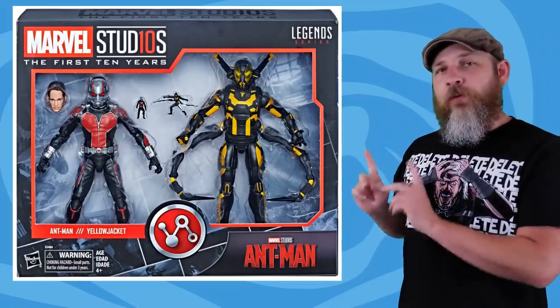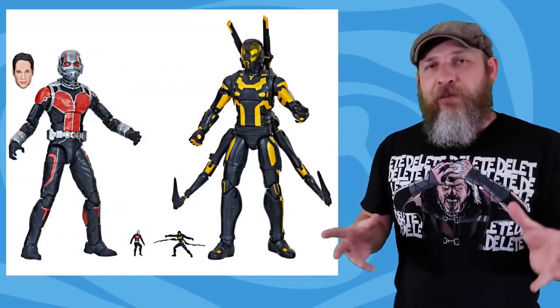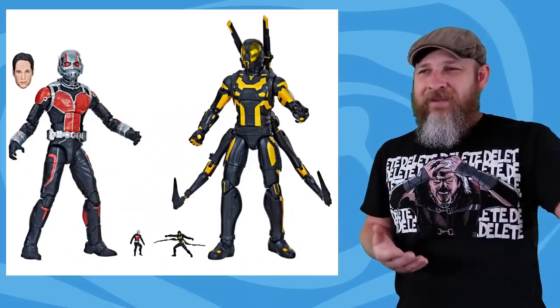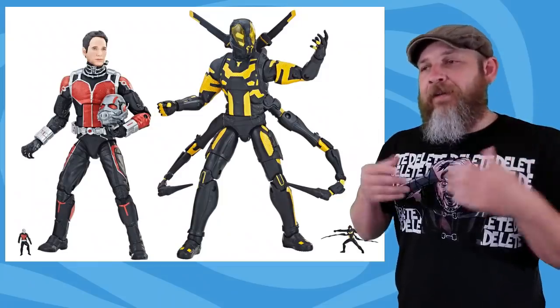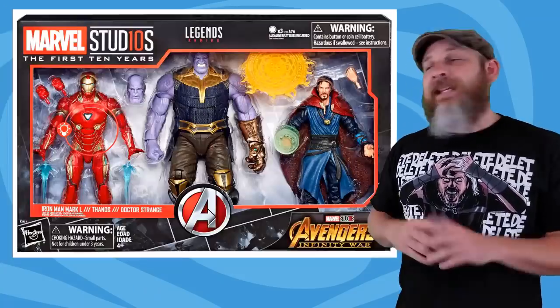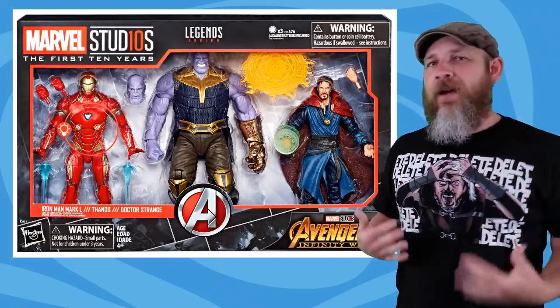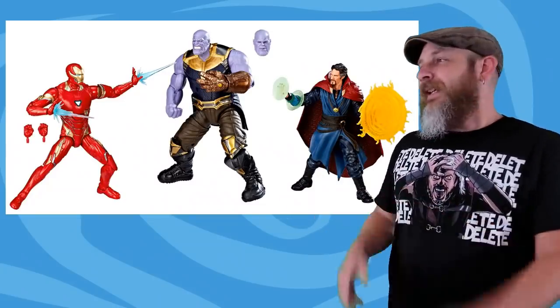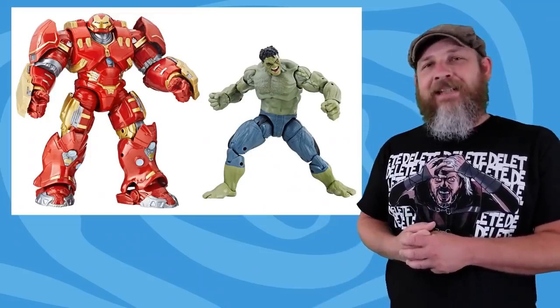Retailers are also getting promotional shots of Marvel Legends: The First 10 Years — not a wave, just figures going out randomly. The Ant-Man and Yellow Jacket pack: we so needed Yellow Jacket, that works out perfectly. Ant-Man comes with an alternate Paul Rudd head that's more serious than the one in the Avengers wave. The Infinity War 3-pack with Iron Man Mark 50, Thanos with two different heads and a different glove sculpt, and a better-looking Doctor Strange. The bigger the pictures get, the more details we see. I'm going to need the Captain America and Crossbones 2-pack just because it's Captain America and Crossbones. The Hulk and Hulkbuster 2-pack I'm not quite sure about yet.